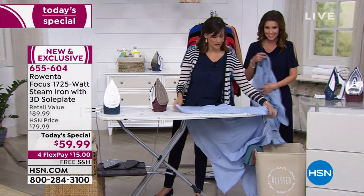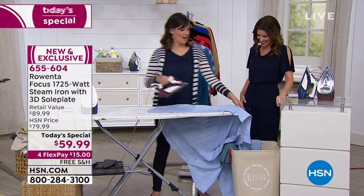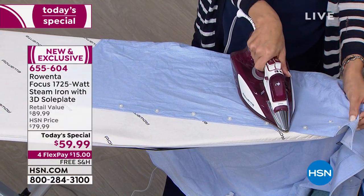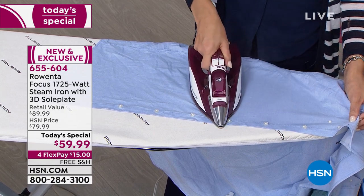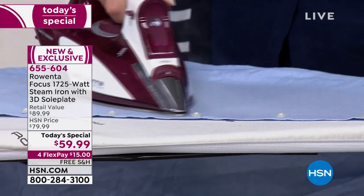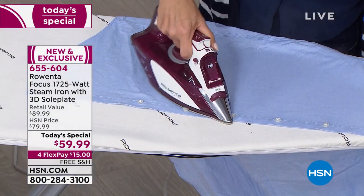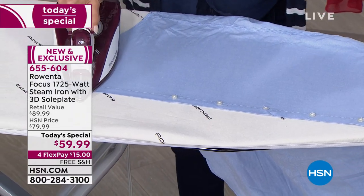Let me show you how easily this goes around these buttons. This precision tip has steam all the way to the end. I just get up in there — bloop — that's unbelievable! Nothing else has that. And this is part of why the crafters love it so much — quilters, crafters — because you've got a lot of delicate details that you want to get in there with. This does that, plus you've also got thicker fabrics. If you're a quilter, you'll love it.